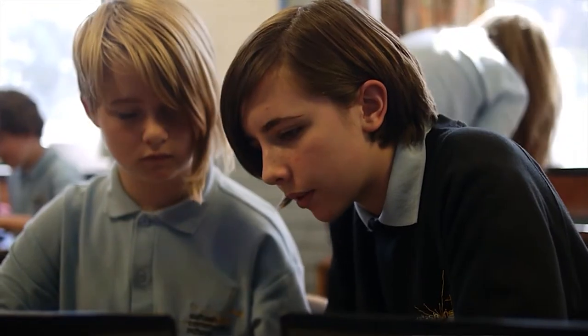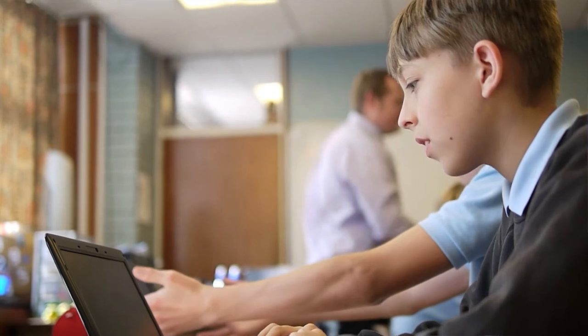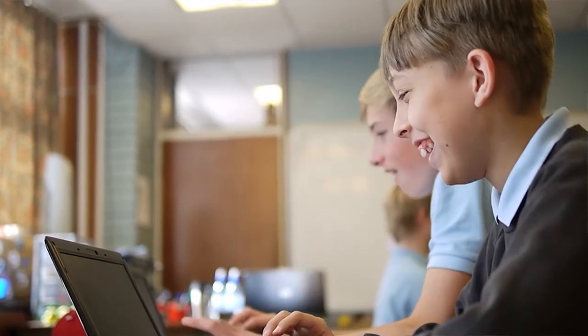Hi, my name is Scott Wiprec and I'm the enrichment coordinator at Saltash.net for the mathematics department. All across the school, but especially at Key Stage 3, the main element is enjoyment and engagement in the lessons. We use a variety of techniques, but the main one is competitions and game-based learning, and that helps students progress as well as they can.